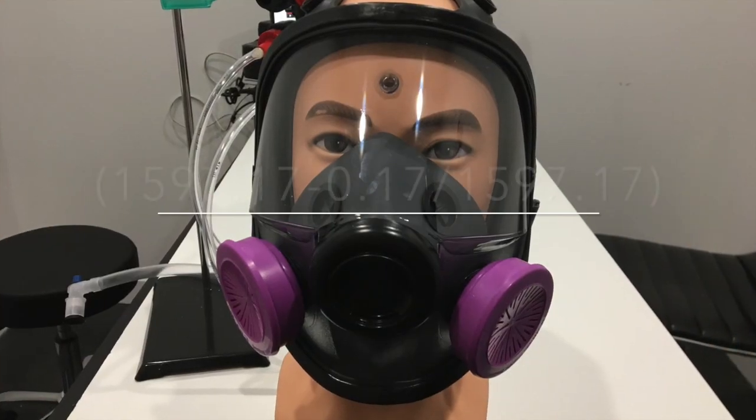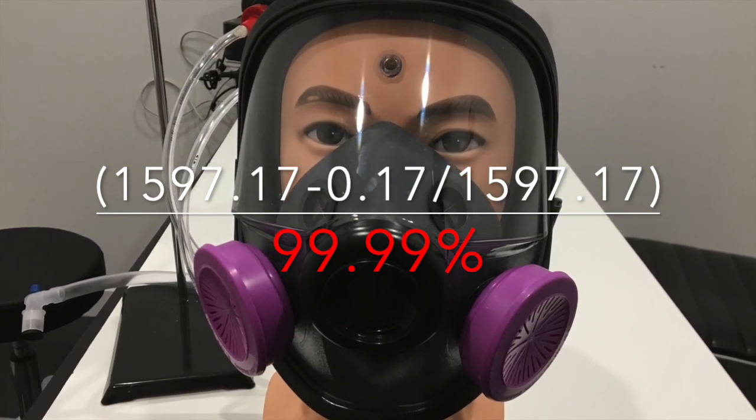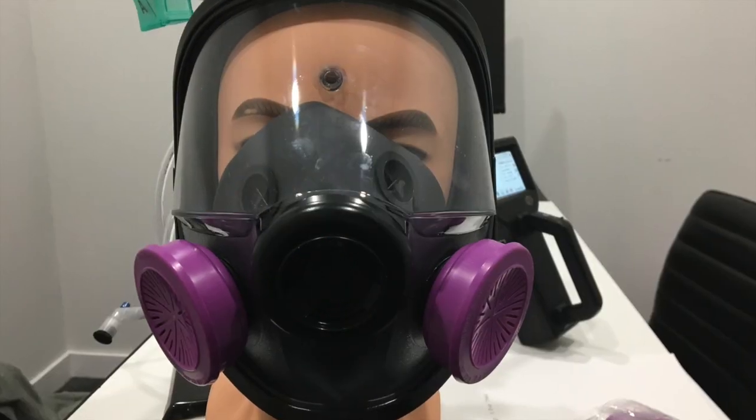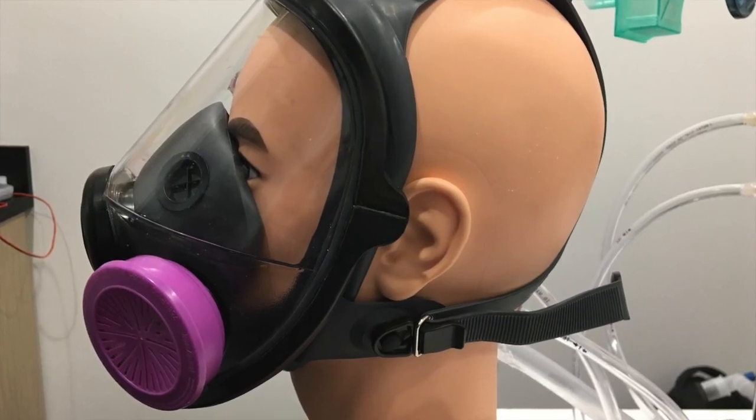Last time we reviewed the mask it got a 99.99% filtration rate, which is obviously tremendous. We got a great seal and the filters were working well. Here's the mask again from the front and from the side.